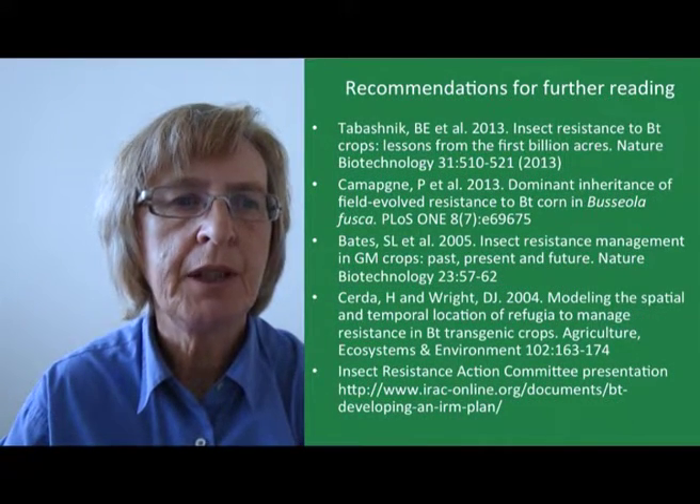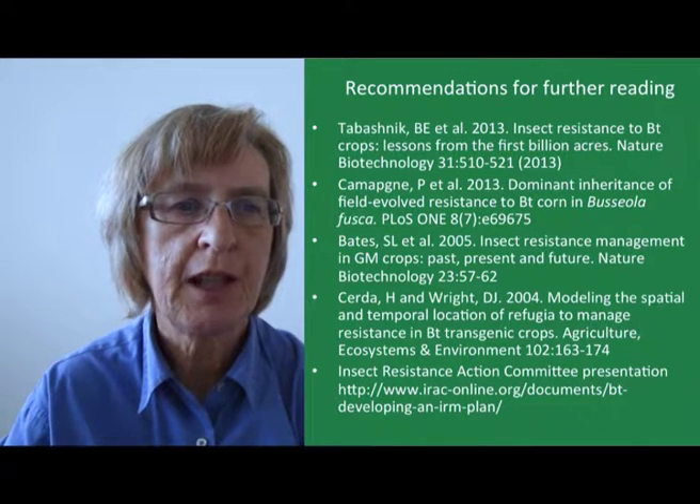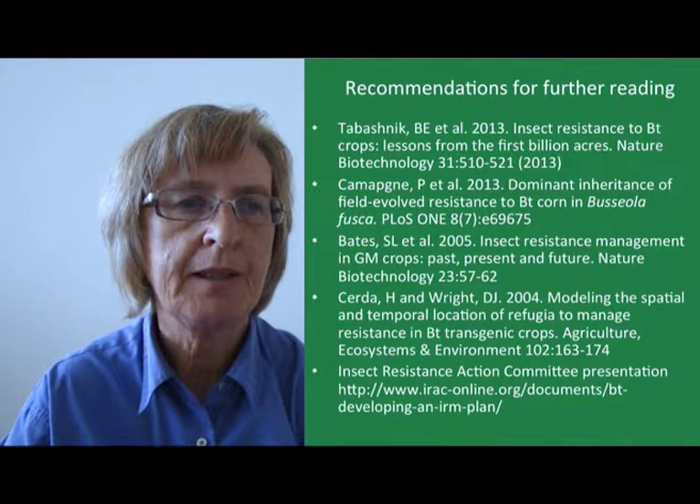Finally, here are a few recommendations for further reading. This is just a small selection of the available literature, but it may help to further explain some of the issues dealt with in this presentation.